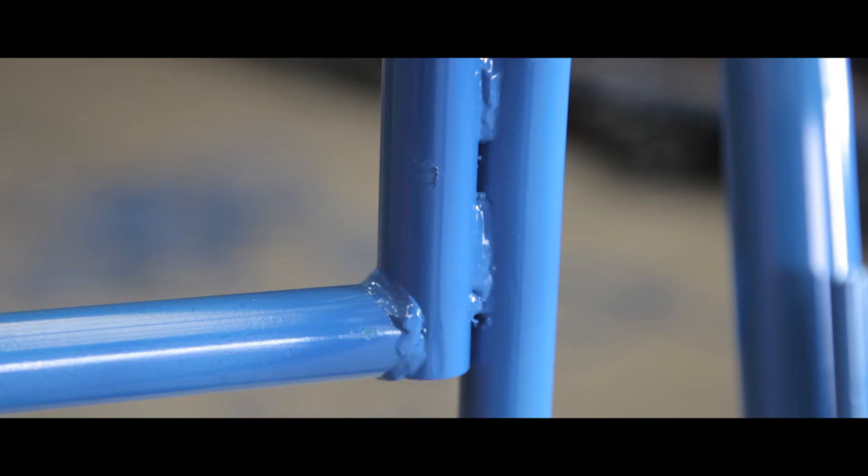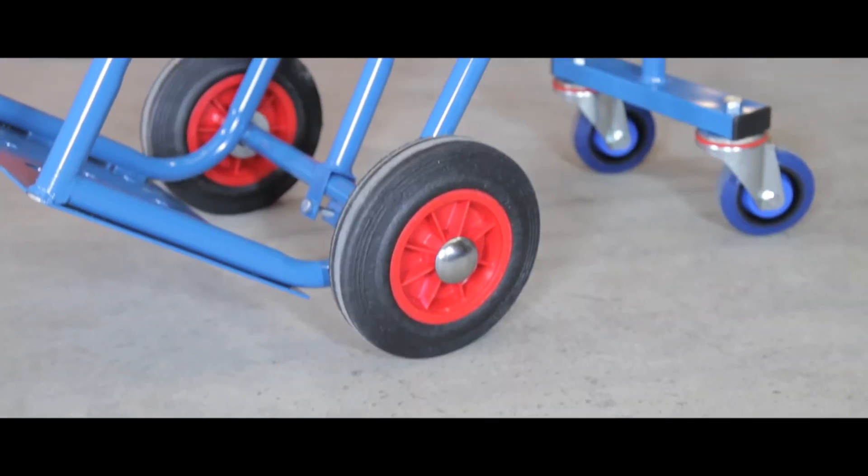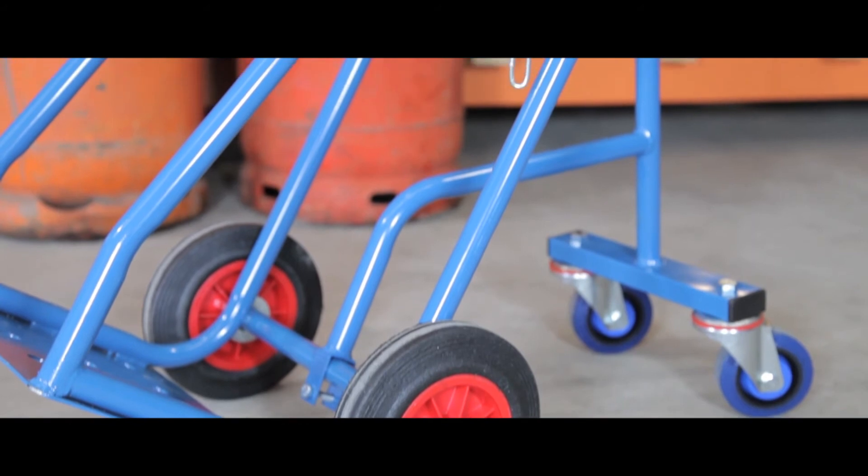The frame has a quality epoxy powder coat finish giving a professional look. The truck glides on two quiet rubber tyres and two supporting wheels giving smooth running across surfaces.